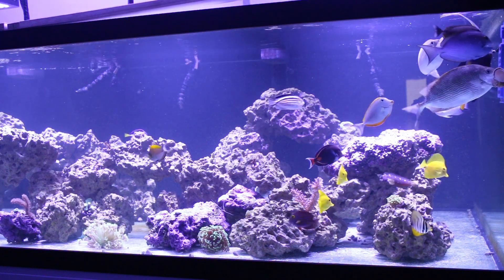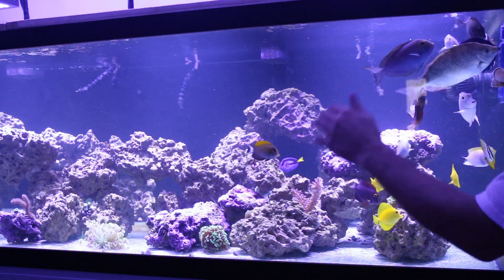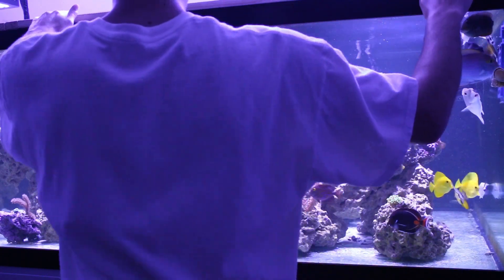Oop, piece of hair! Some hair in the tank. No fear.